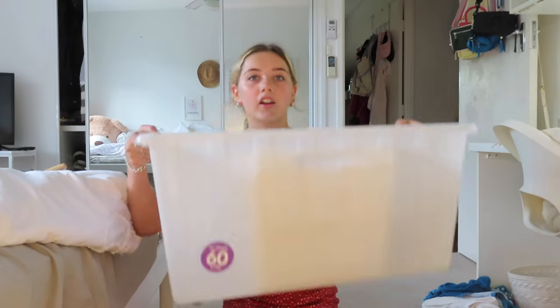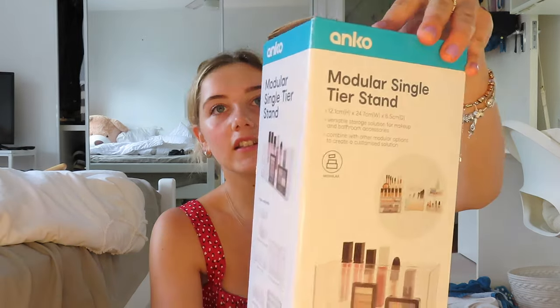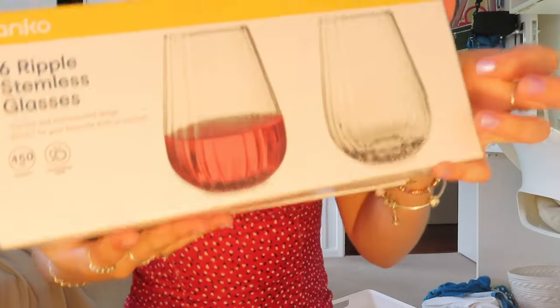Kmart haul! First of all, I got a massive container. I'm actually doing my vanity slash desk when I move back home but I have bought things for it. I got a makeup organizer that you can put palettes and a couple of things in. If I don't like it I can always put it in my cupboard. Got some deodorant. This is for when I organize inside my cupboards. And lastly I got some glasses — I need to check they're not all broken — I thought they'd be really cute to put all my makeup brushes in.